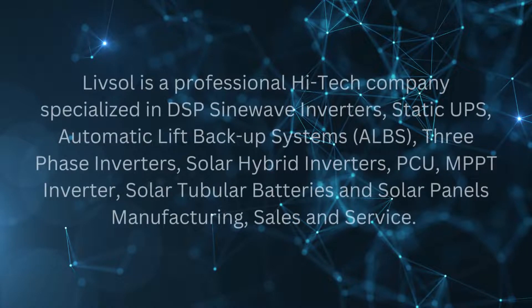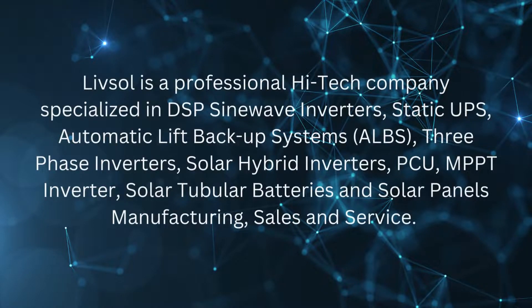LivSol is a professional high-tech company specialized in DSP sine wave inverters, static UPS, automatic lift backup systems, three-phase inverters, solar hybrid inverters, PCU, MPPT inverter, solar tubular batteries and solar panels manufacturing, sales, and service.